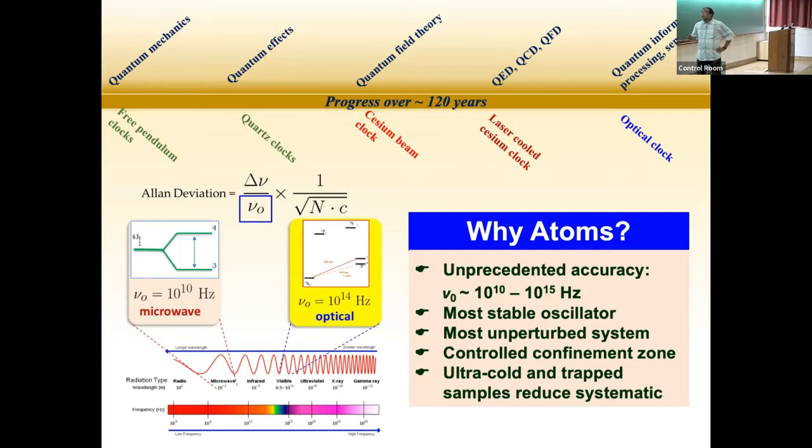Atoms are very good oscillators because they have both microwave and optical transitions, allowing you to reach from tens of gigahertz to hundreds of terahertz. They are the most stable oscillators — a hydrogen atom here or on the moon is identical in nature. Atoms or ions can be laser-cooled and trapped in a very tiny volume, over which you can control all external parameters — electric field, magnetic field — extremely precisely, down to a one-micron diameter volume, at a very high level.